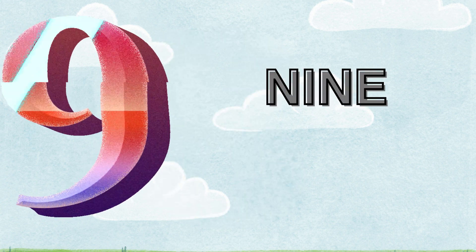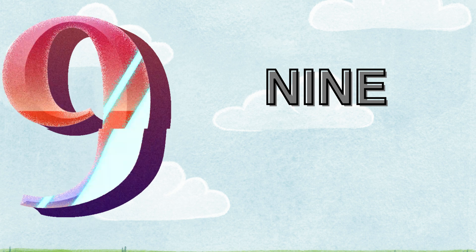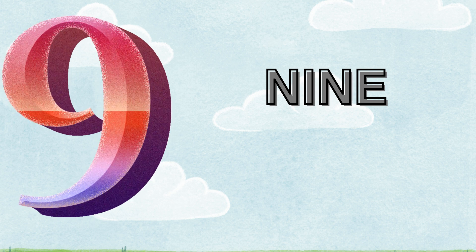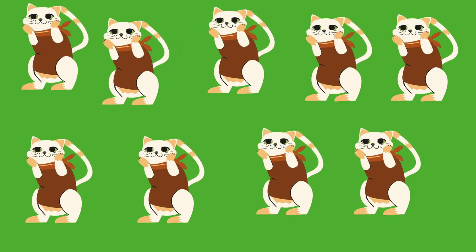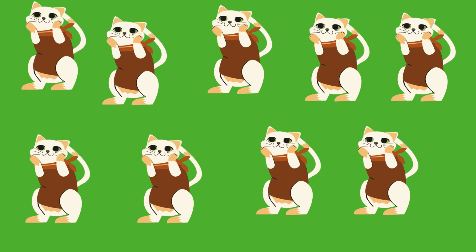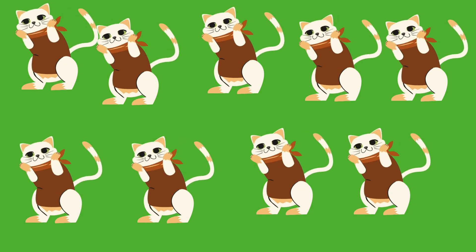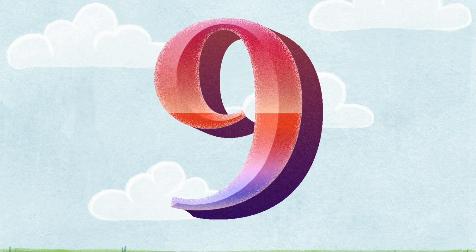Nine. N-I-N-E. How many cats are there? One. Two. Three. Four. Five. Six. Seven. Eight. Nine. There are nine cats.